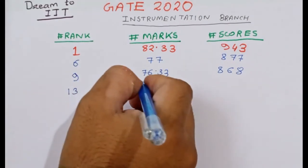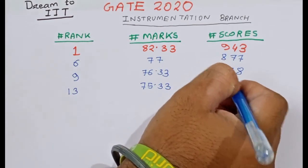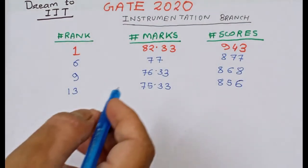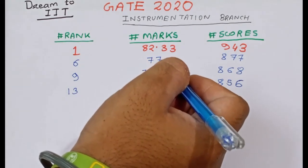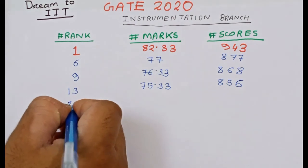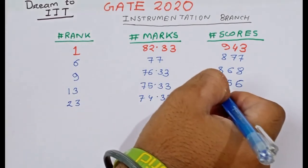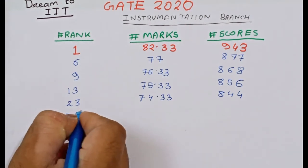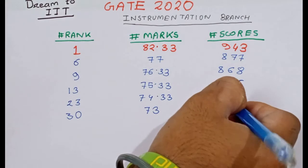Rank 13 has marks 75.33 and score 856. You can see that for just one mark difference, the rank difference is from 9 to 30, and even for a fraction of marks difference between rank 6 and rank 9. Rank 23 has marks 74.33 and score 844. Rank 30 has marks 73 and score 827.